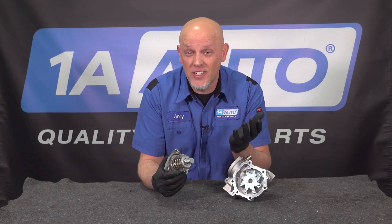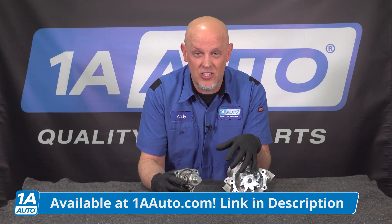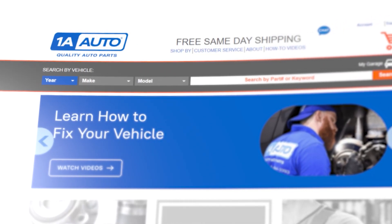Chances are, if your vehicle's at the age where the thermostat is failing, your water pump's not gonna be far behind. Luckily, at 1AAuto.com, the experts have put together kits so you can buy them together. You don't even have to think about it — save some money and some time. Get them at 1AAuto.com.